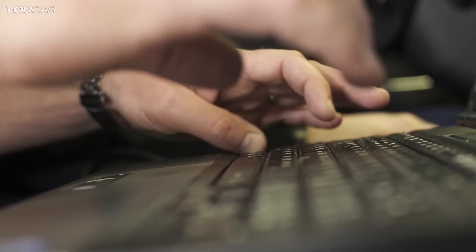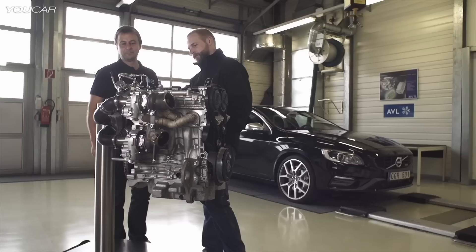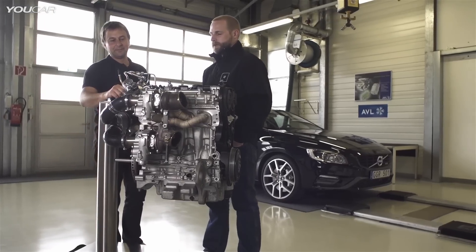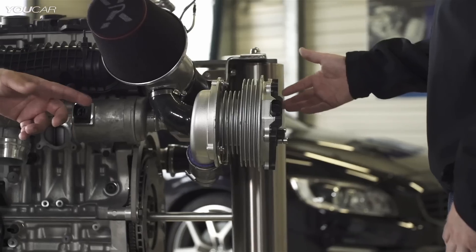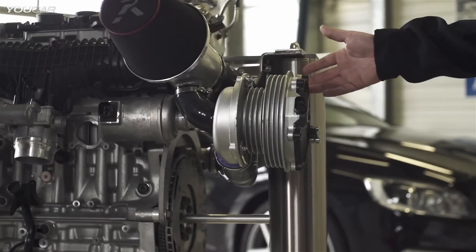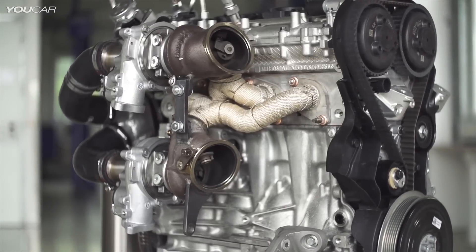This engine features a combination of technologies not usually found in a four-cylinder petrol engine. It has two parallel turbochargers which are charged by a third unit in which the turbine is replaced with an electric motor. This triple-boosting design is combined with a unique fuel system.